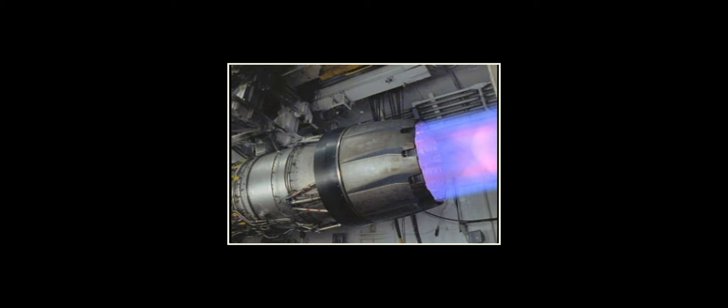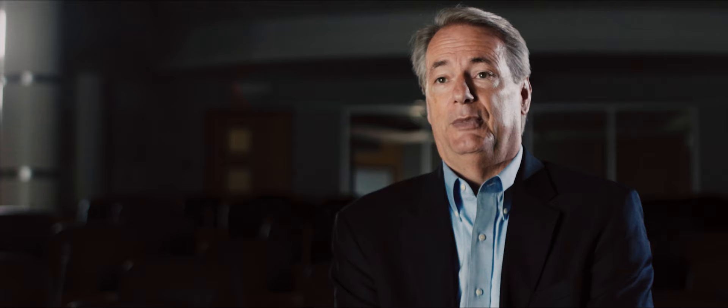GE began working by taking its F-101 engine for the B-1 bomber and developing it into a fighter engine that would later be known as the F-110. The F-110 received contracts from the U.S. Air Force to become a fully developed engine, and by 1984 it competed head-on with the Pratt F-100 for the first round of the Great Engine War — for F-15s and F-16s. In an astounding move, GE was selected for two-thirds of the F-16 buys that year, even though Pratt had been the sole-source supplier for the F-16 for a decade.